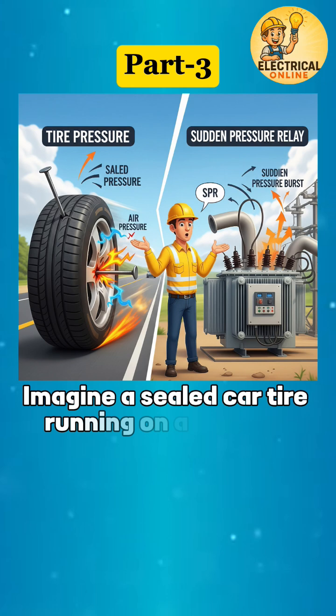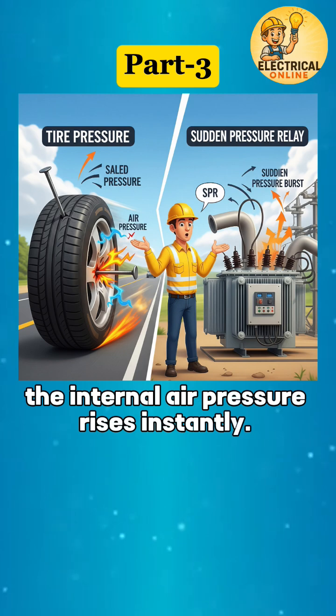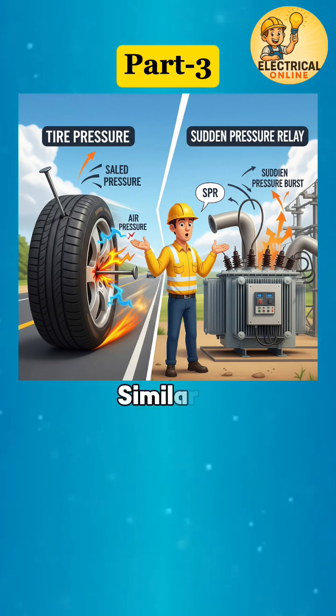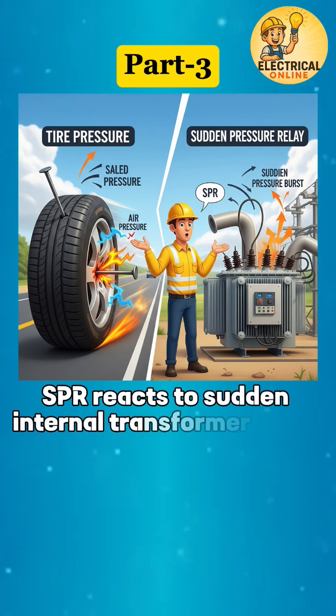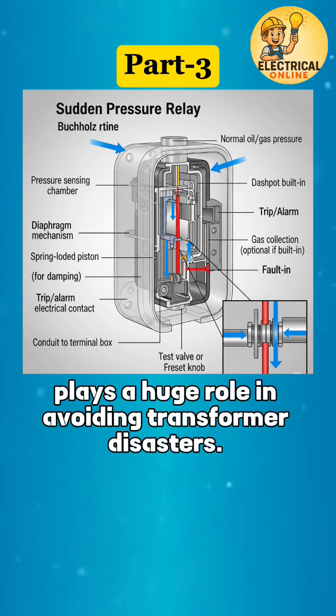Imagine a sealed car tire running on a hot road. If there's a nail puncture or blowout, the internal air pressure rises instantly. If not released or detected — boom. Similarly, the Sudden Pressure Relay reacts to sudden internal transformer faults. This tiny device plays a huge role in avoiding transformer disasters.